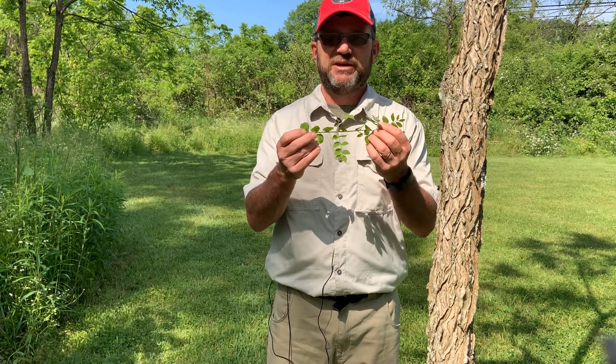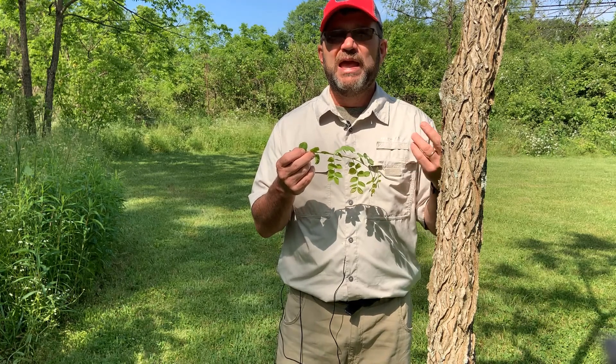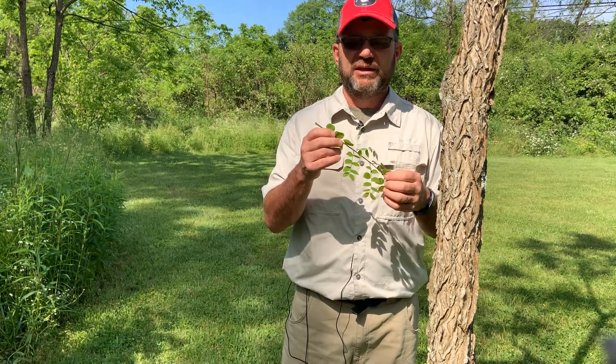Other species that can have bipinnately or twice pinnate compound leaves include honey locust, which can have both this kind of leaf and a pinnately compound leaf on the same tree, and devil's walking stick, which is infrequent and occurs in southeastern Ohio — but again, bipinnately compound.